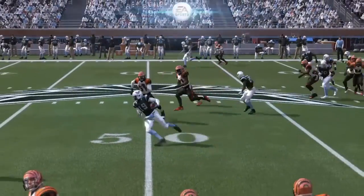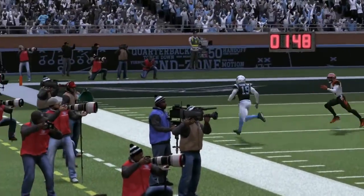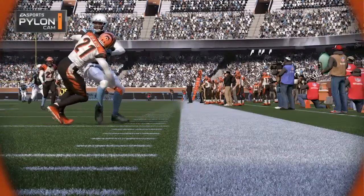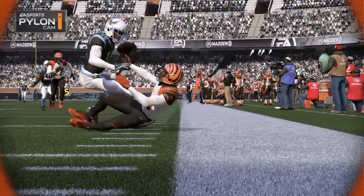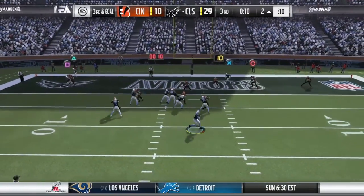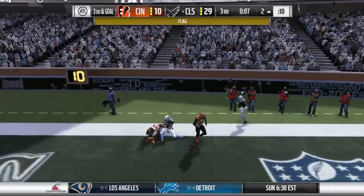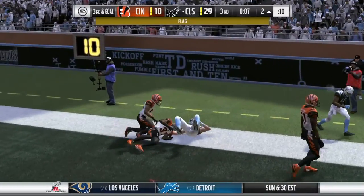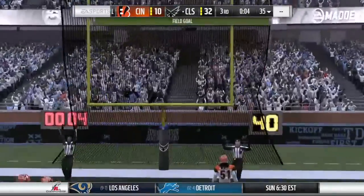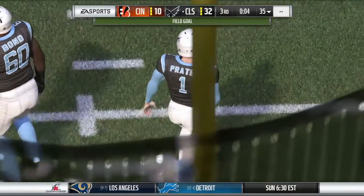Coaches really don't care from what position they get this, but run-after-the-catch ability, track ability, is often the difference between winning and losing and changing field position. They'll go to the air on third and two — flushed out right, hard throw, incomplete. Prater's kick is on the money. It's good, and that will extend their lead now up to 22.